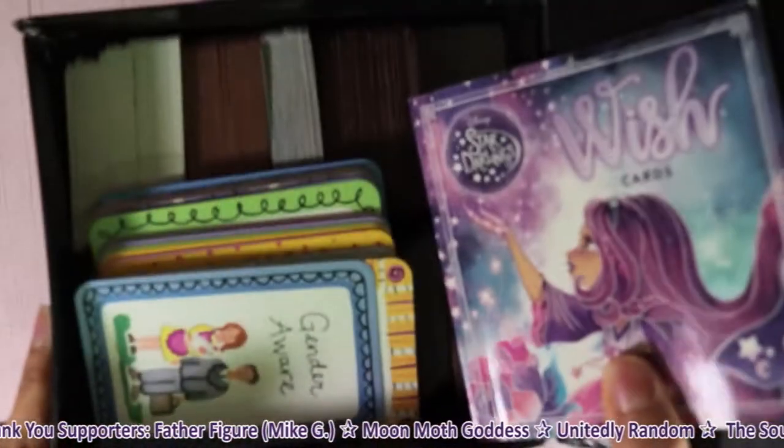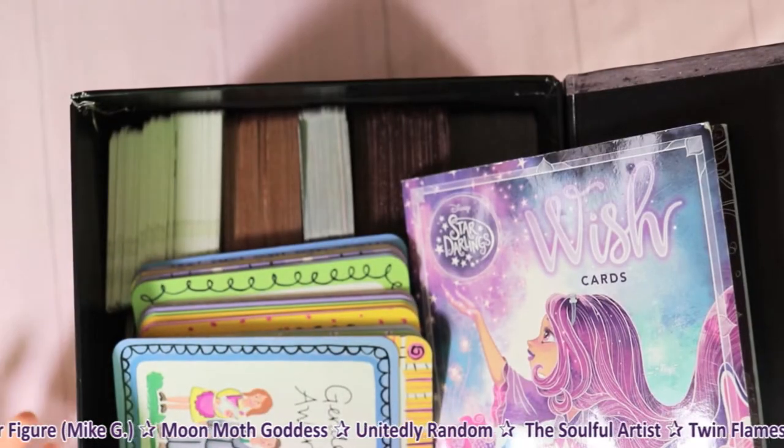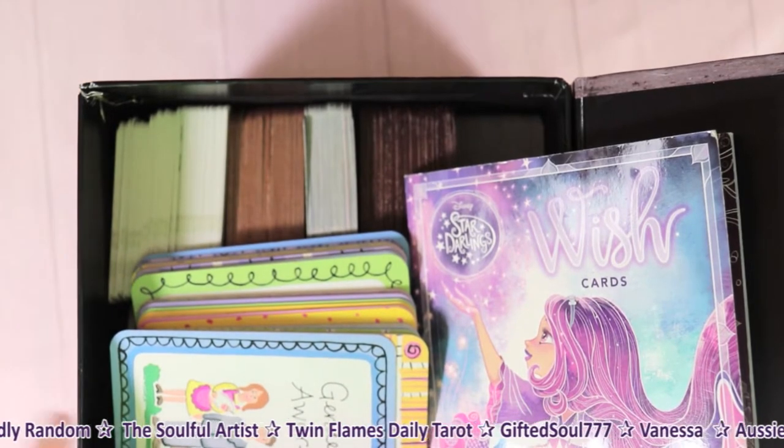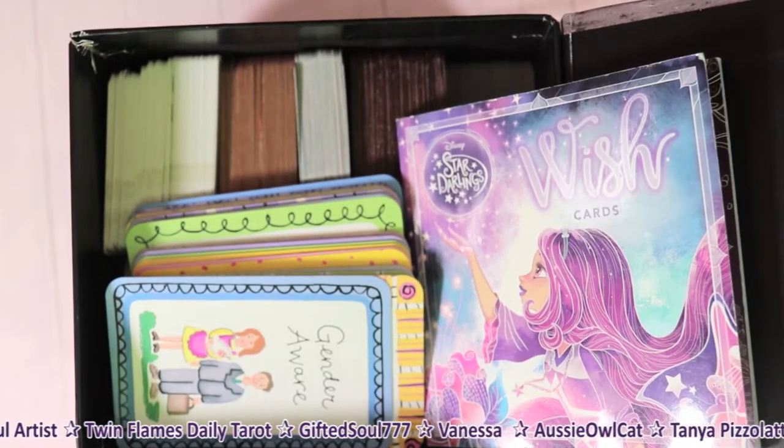Hey friends, my name is V, welcome to my channel V Love and Crystals. Today we're diving into our small decks collection, so if you enjoy this please subscribe.